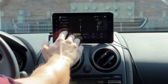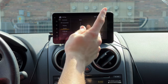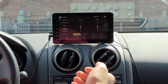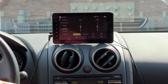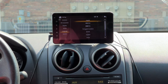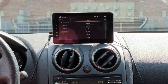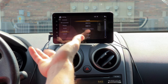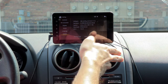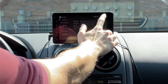There's also an EQ settings section where you can adjust bass, treble, and presets like classical, jazz, and pop. I choose not to touch it since my car handles that already. You can also change the system language from a list of options, and there's a factory reset option under system settings, which I don't touch.